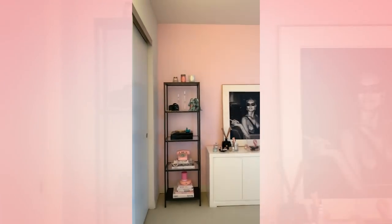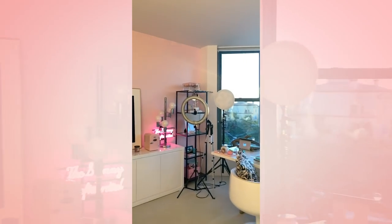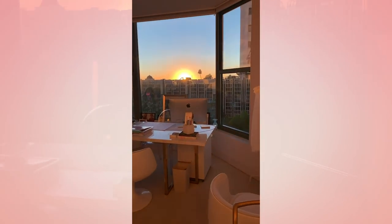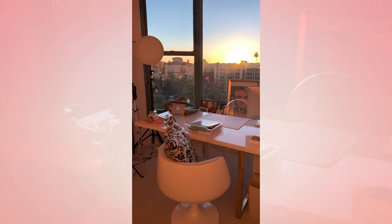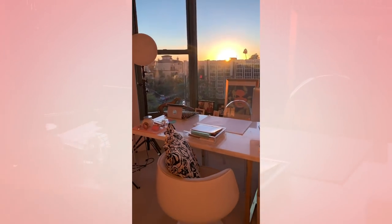So that is my office — I'm just going to give you one more quick glance so you can see it 360. I feel like it's very Skinny Confidential. You can see the picture of my grandma over there, who was my favorite person in the world. That picture was on the blog. I miss her every day.